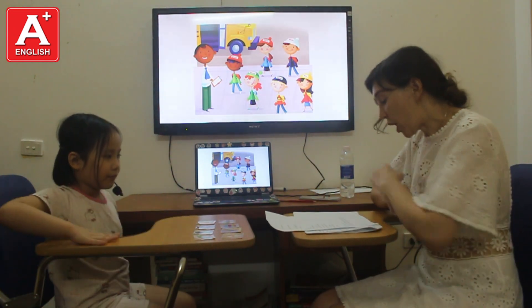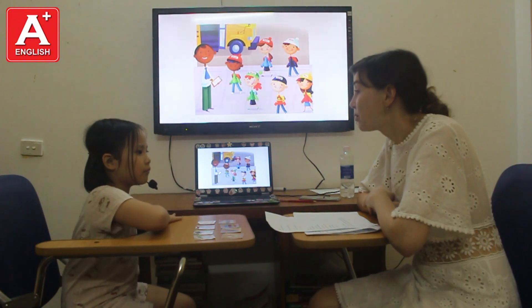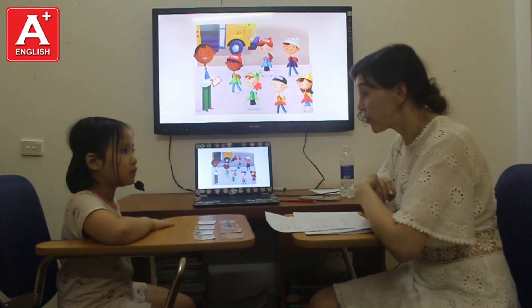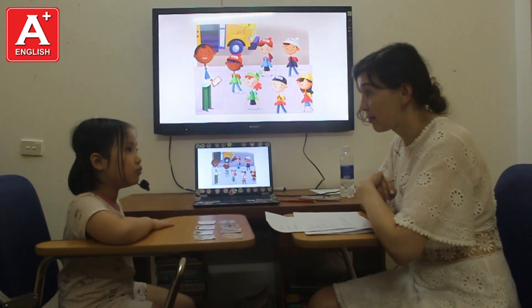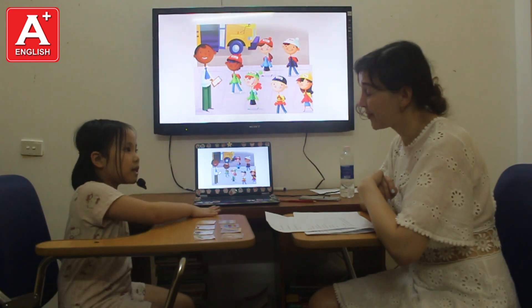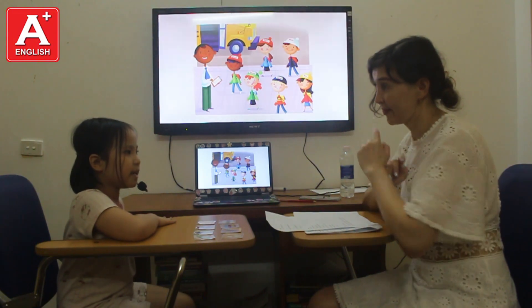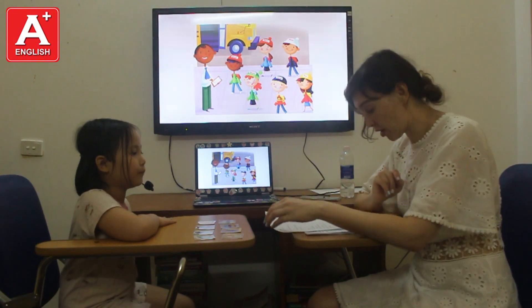Okay. Tell me, please, what can you do? Can you fly? No, I can't. Can you swim? Yes, I can. Okay. Can you dance? Yes, I can. Okay. Very good. Okay.